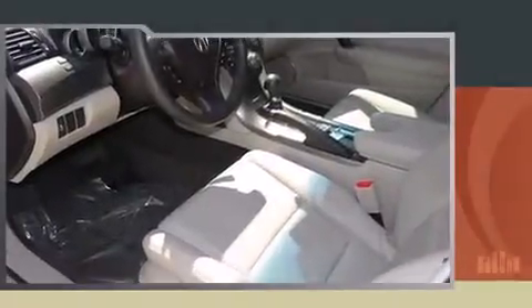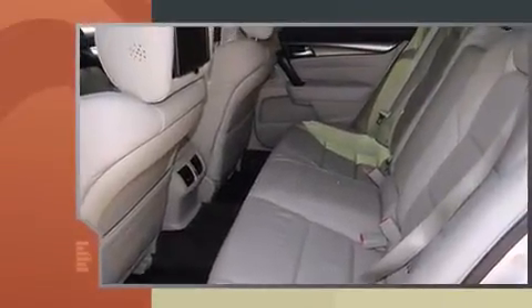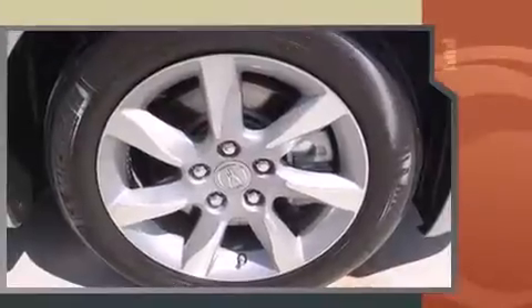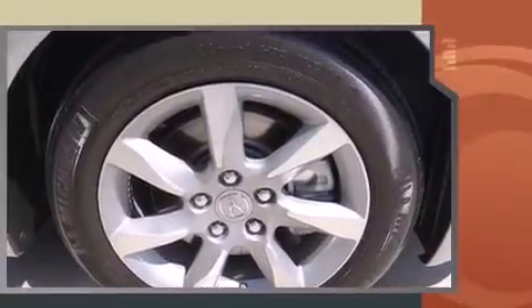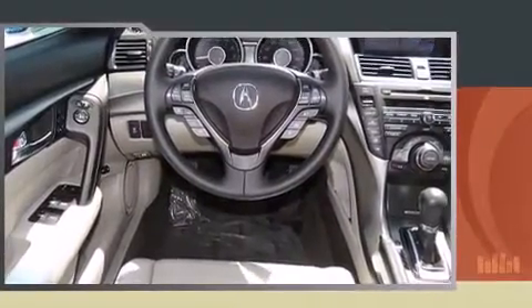Here's a great deal on a 2012 Acura TL with just over 15,000 miles on the odometer. This four-door sedan prioritizes comfort, safety, and convenience. It features an automatic transmission, front-wheel drive, and a 3.5 liter six-cylinder engine.